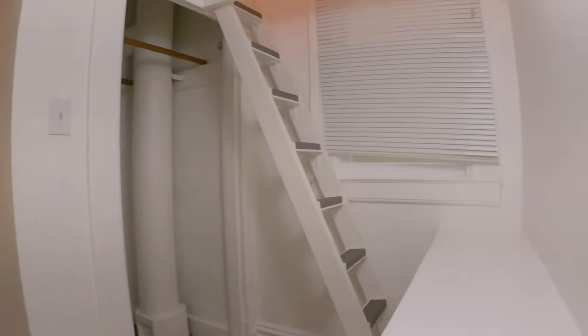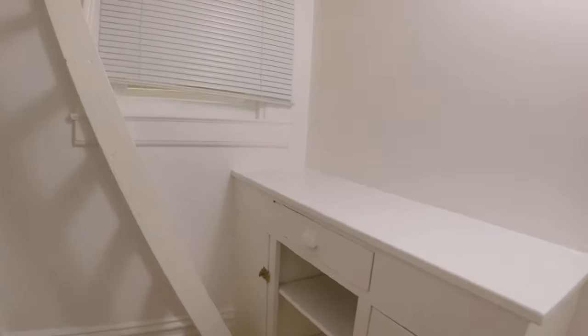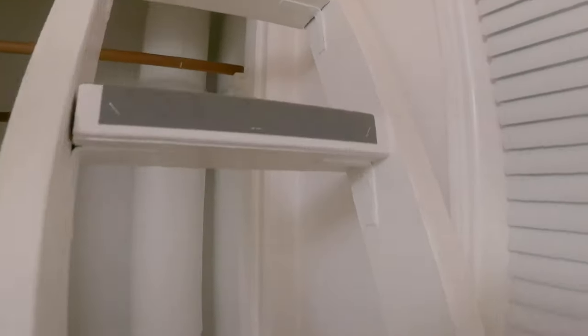Just outside the bathroom, you have a built-in table here and closet space. A few steps up is a nice loft for additional storage.